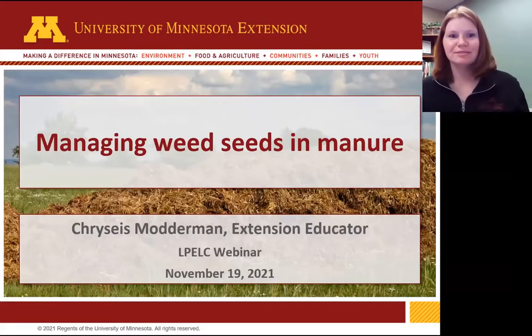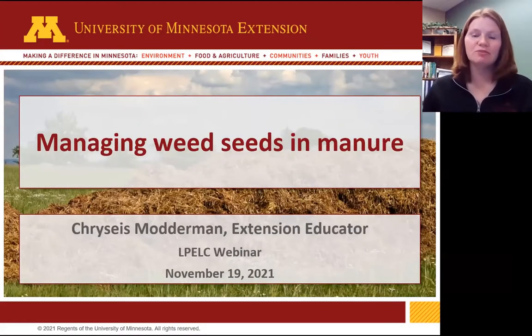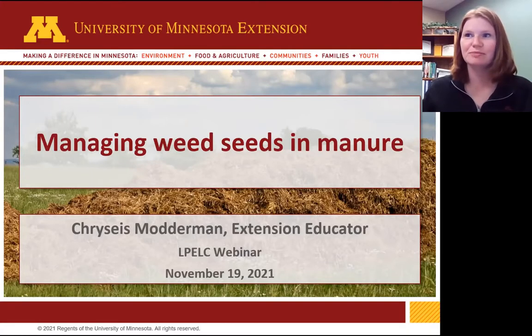Thanks for that great introduction, Leslie. It's great to be here. Looks like we have a bit of a Minnesota sandwich lined up today with myself speaking first, Stephanie in the middle, and then Melissa from University of Minnesota as well — the other bread in this sandwich.